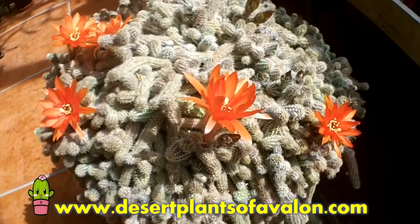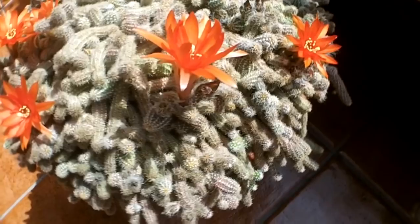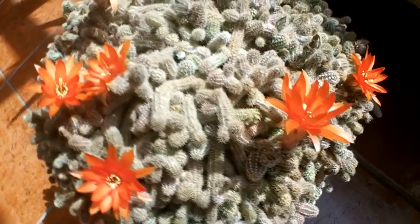I wanted to share it with you all. I want to send you loads of love and heaps of happiness and tons and tons of flowers, as always, from Ireland. Until the next video, bye!